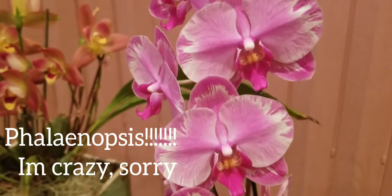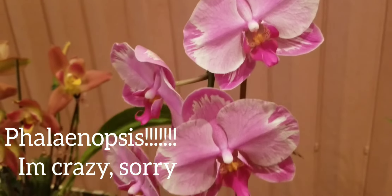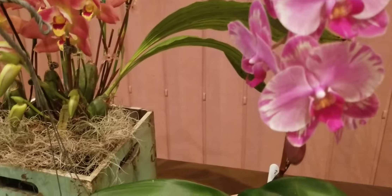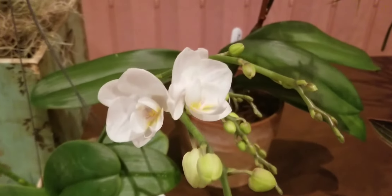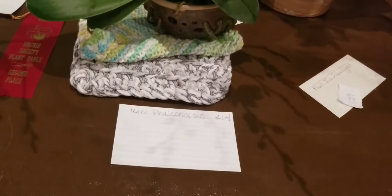And here we go — Phalaenopsis! Look at this beauty. I don't believe they had an ID for this one, but these are the painted type, I call them, because they look like somebody brushed them with a paintbrush. And then there's a little baby Phalaenopsis — the miniature — love, love, love them. Look how many more blooms it will have.